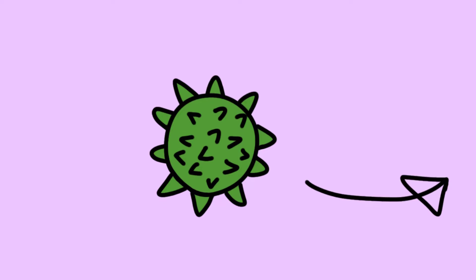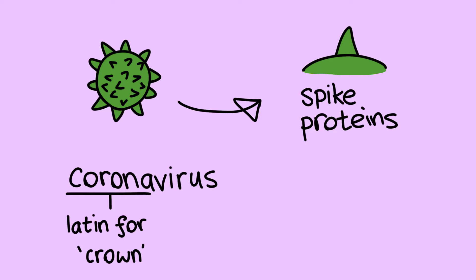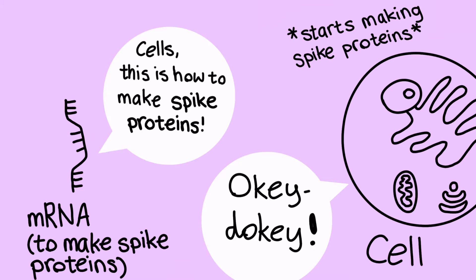You might know that the coronavirus has spikes around it, which is where it got its name — 'corona,' which means crown in Latin. The proteins causing these spikes are commonly known as spike proteins. Scientists have created mRNA that can reproduce the same spike proteins found on the coronavirus.